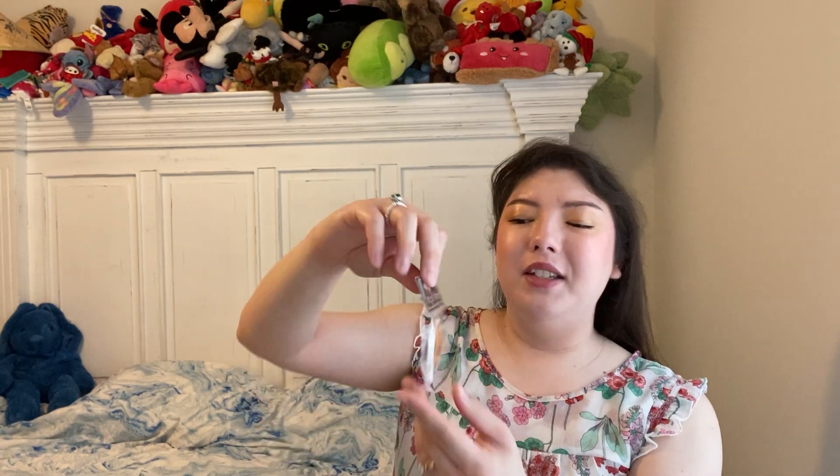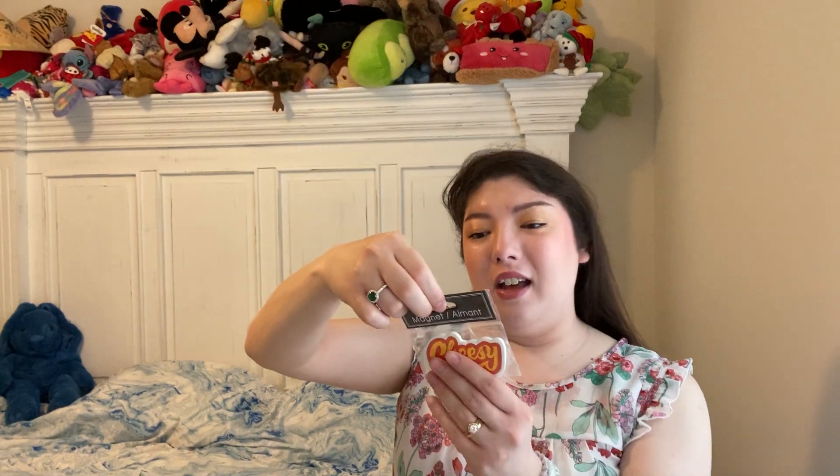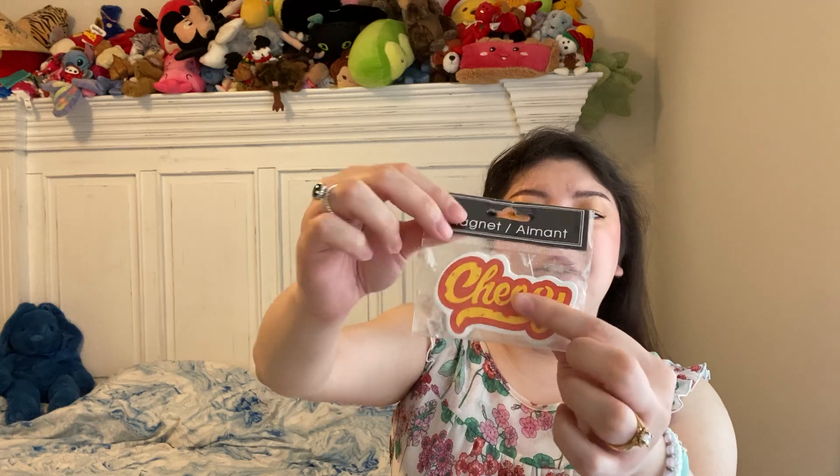I found this little random magnet. It says "cheesy" — it made me think of Cheetos with the color and font. It's just one magnet, made in China by Green Briar. It's pretty heavy and it doesn't bend or anything. I thought that was really cute.